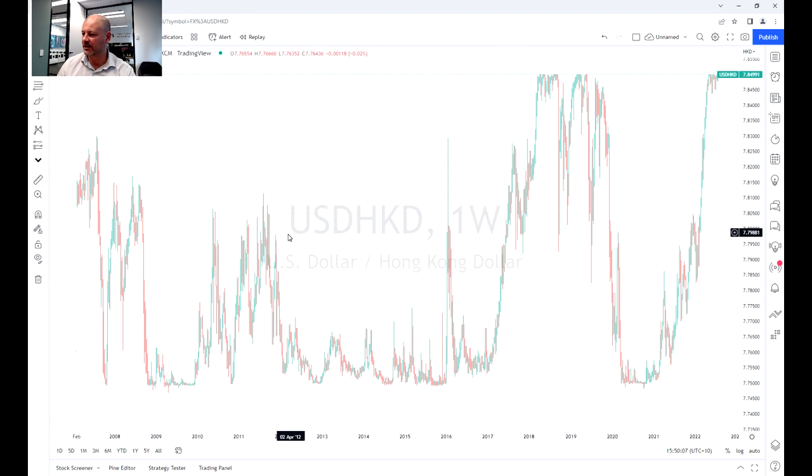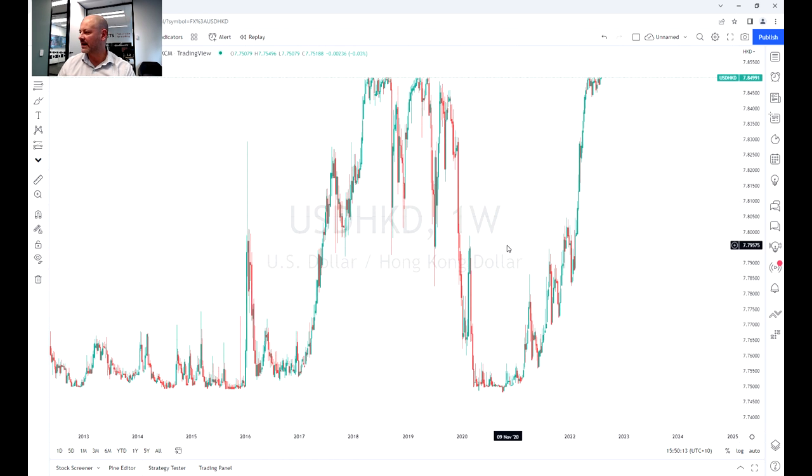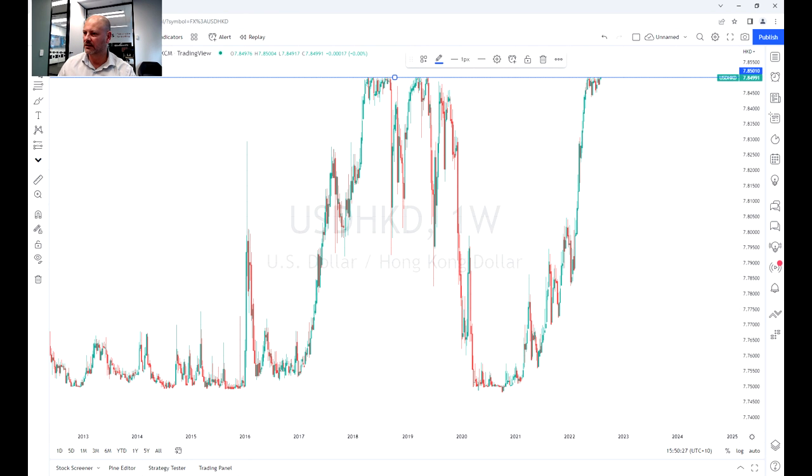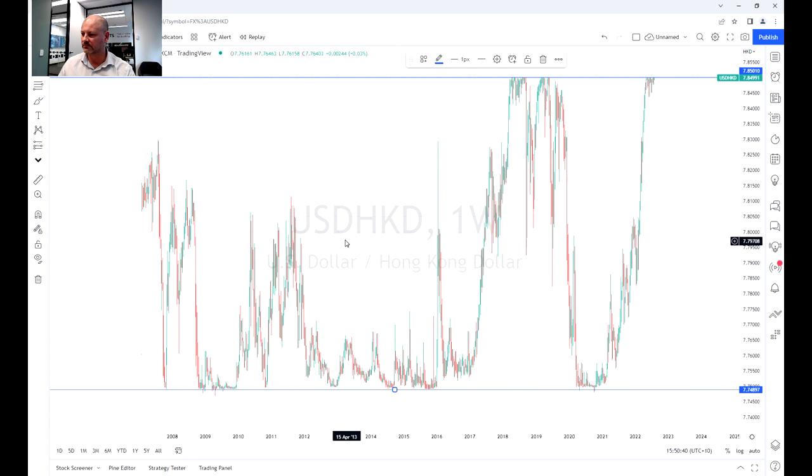A quick history lesson on this pair: the Hong Kong dollar was pegged in the 80s to 7.8 Hong Kong dollars to US dollar. They've extended the band since 2005, so we have an upper range at 7.85 and a lower range at 7.75. This is the range the Hong Kong Monetary Authority will allow this currency pair to trade in as part of their mandate to keep it stable. If I zoom out, you can see it's been going for a fairly long time — since 2005, this peg has held on the upper and lower bands.